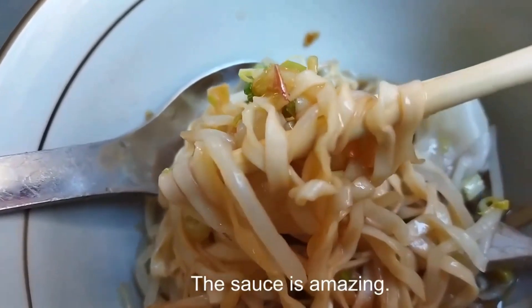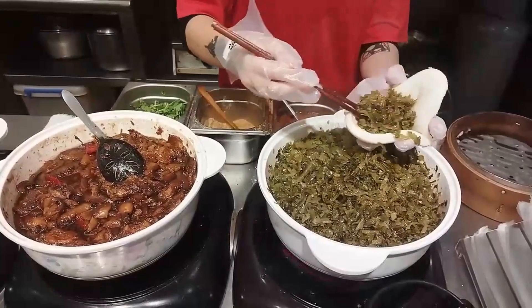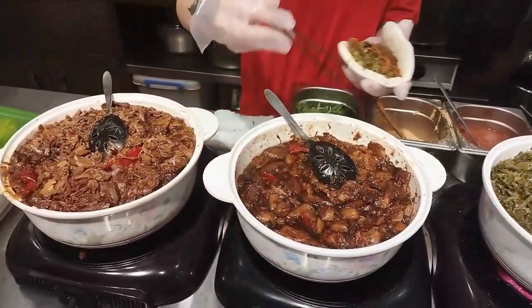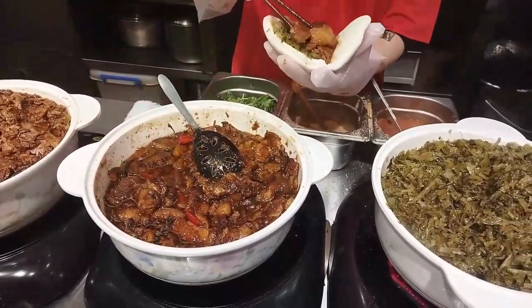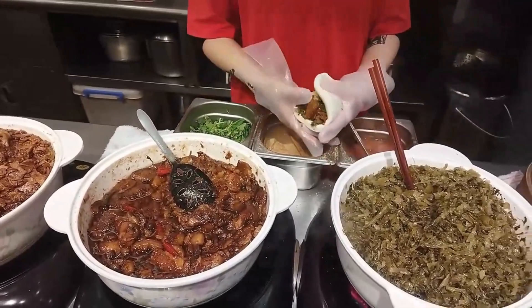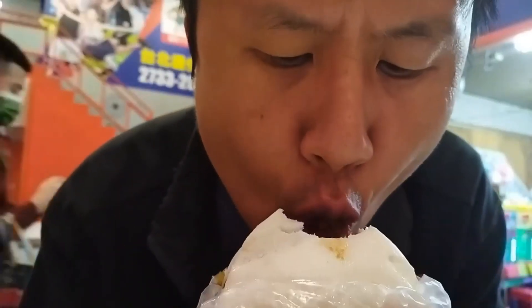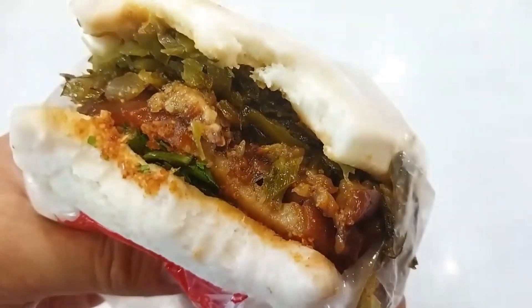Another must-have breakfast item is hua bao. You start with a delicious mantou, then add peanut powder, pickled veggies, braised fatty pork belly, cilantro or coriander, and more peanut powder. This combination is super delicious — the sandwich is very juicy. The combination of bread, veggies, meat and fat gives it multiple layers of amazing flavour and texture.